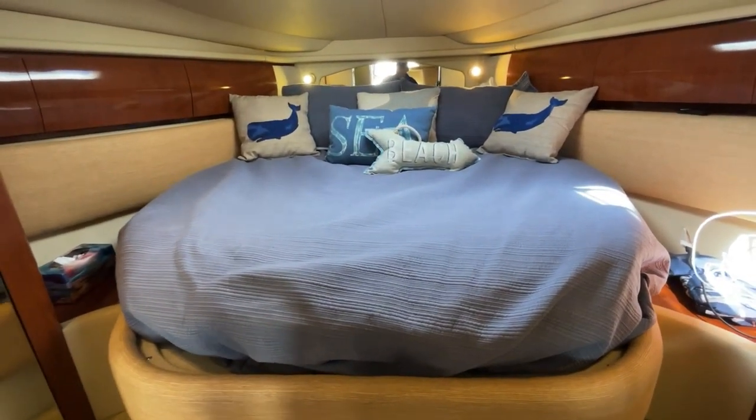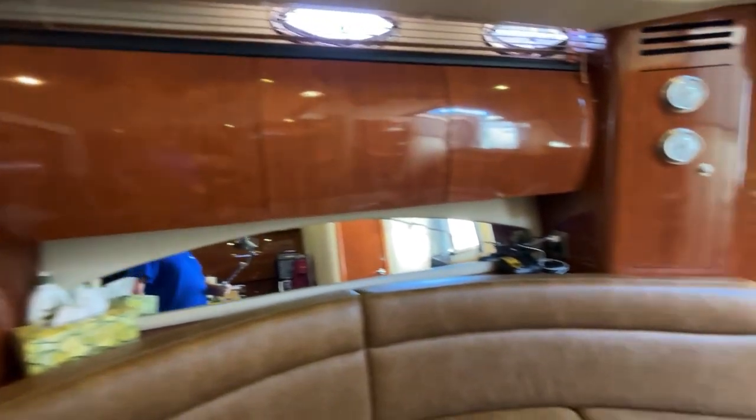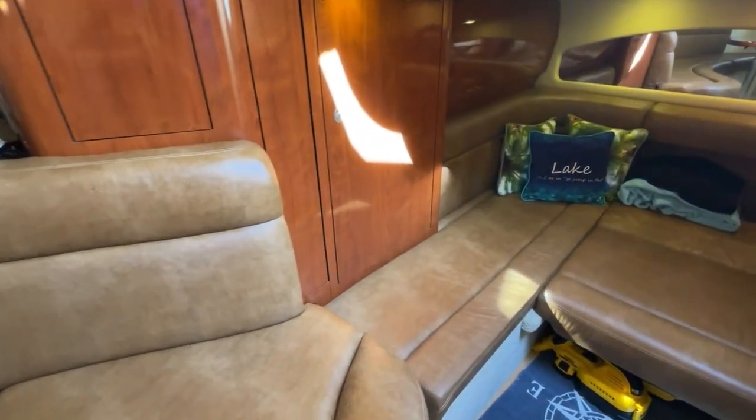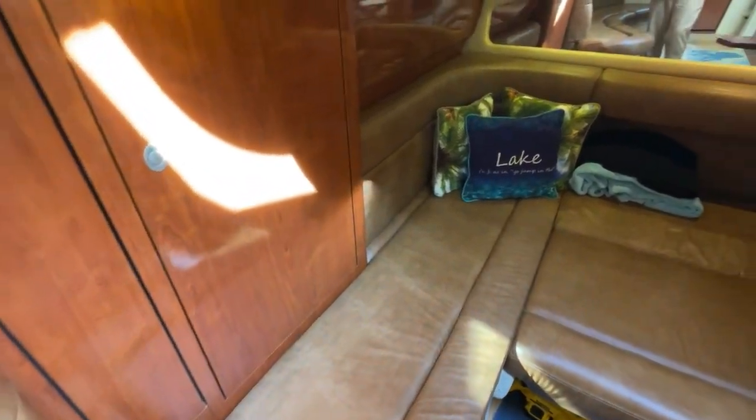Master berth with closets on both sides and a hard door enclosure for privacy. The mid-cabin is easily accessed and is mostly open, so it's part of the main salon — good for entertaining.